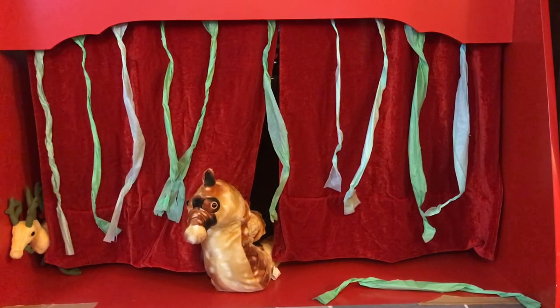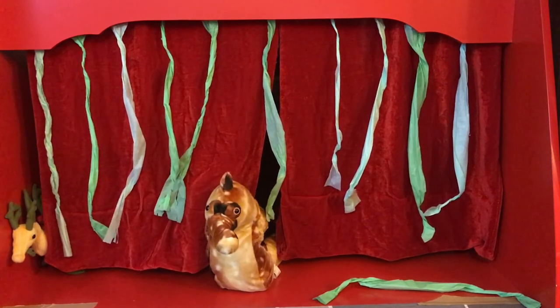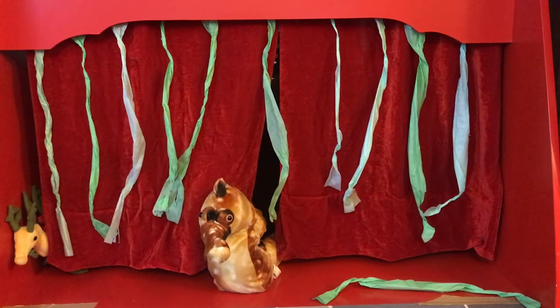After they are born, baby seahorses are on their own. At first they may drift with the ocean currents, but after a few weeks they settle down on the sea bottom. Many young seahorses are eaten by other fish. In some cases, only one or two out of a thousand babies may survive to become adults.